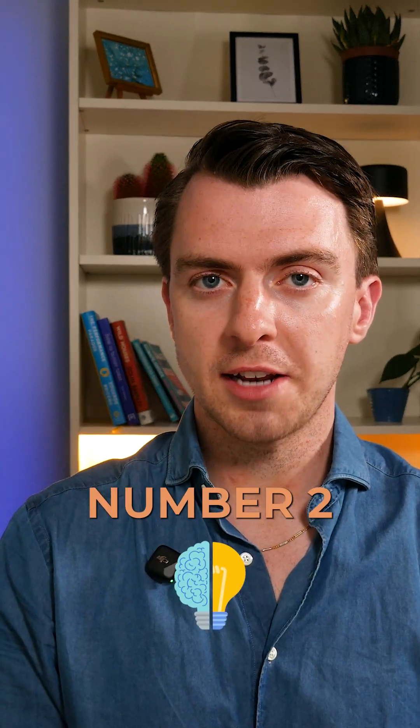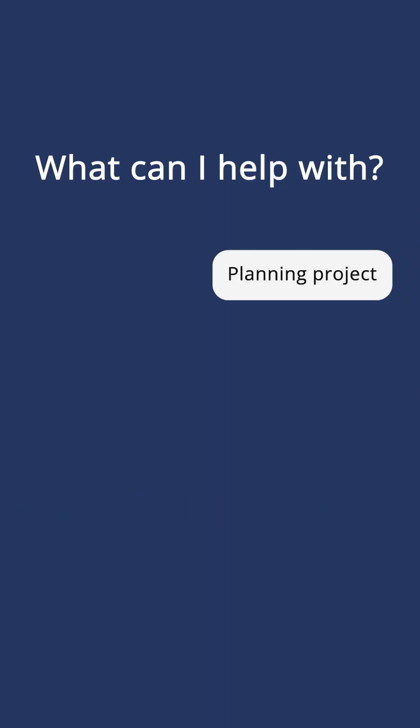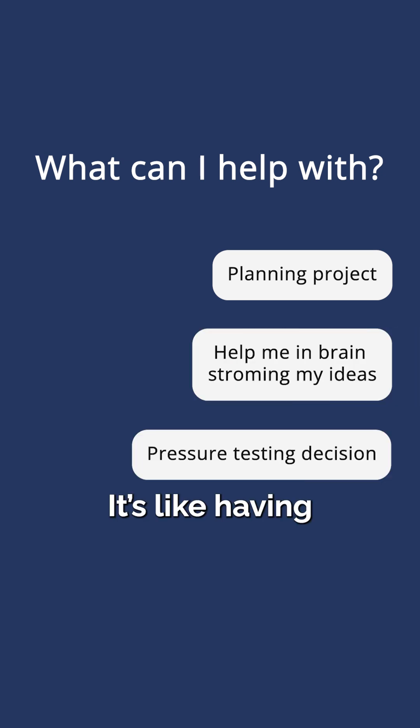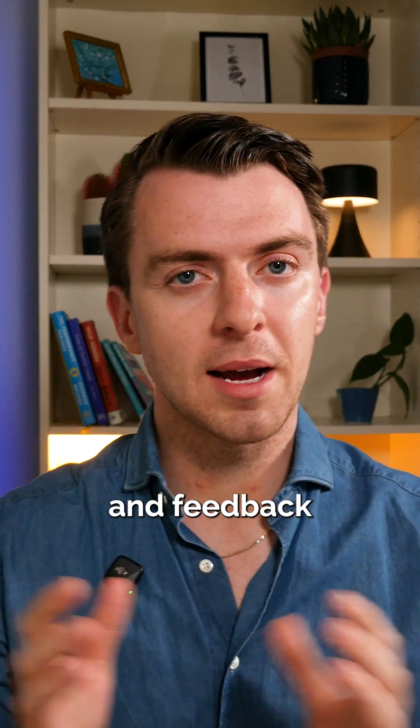Number two: brainstorming and strategy. You can think of things like planning projects, brainstorming ideas, or pressure testing decisions. It's like having a thinking partner to get ideas and feedback from.